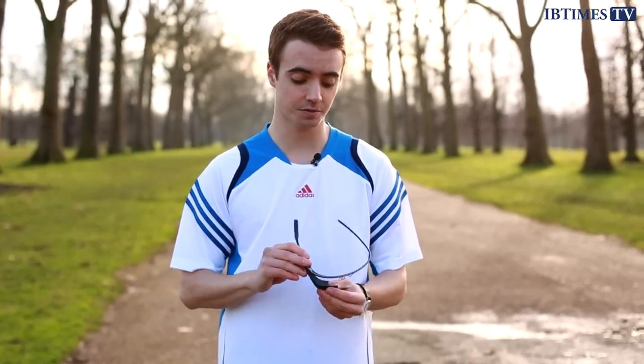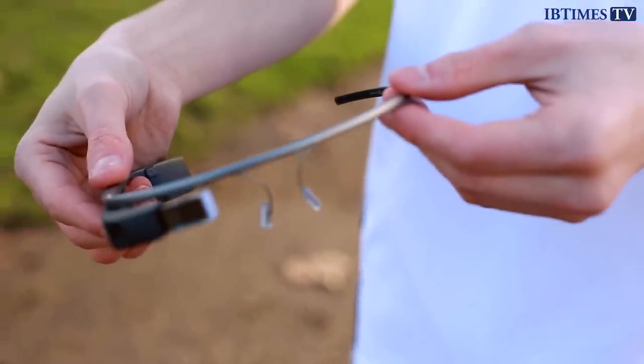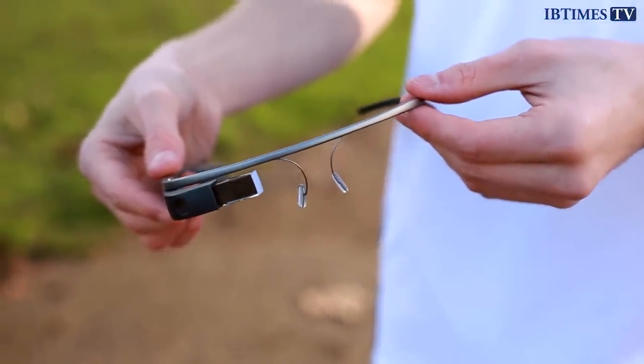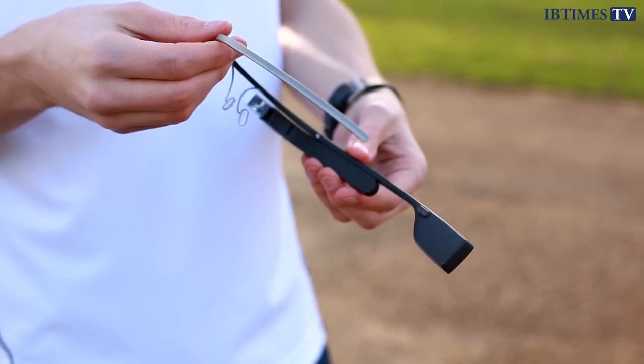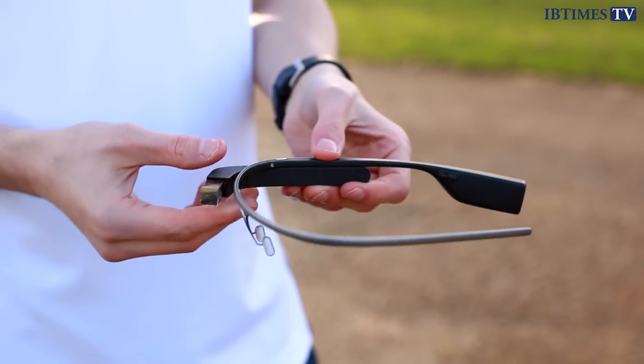When Google Glass went on sale to developers as a prototype last year, it gained a huge amount of attention. But once you get over the head-mounted display and the voice commands, there isn't really much to do. You can take videos and photos and do Google searches, but there's no one application that we think would make consumers go out and buy it.